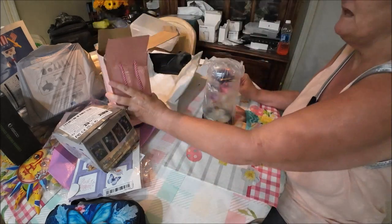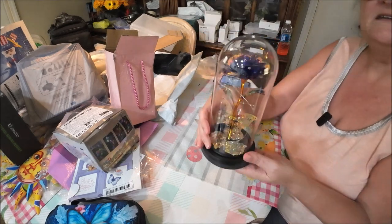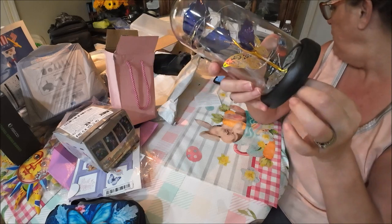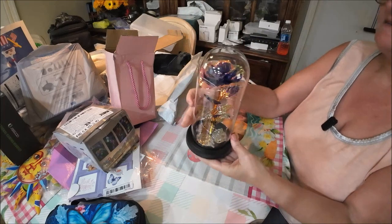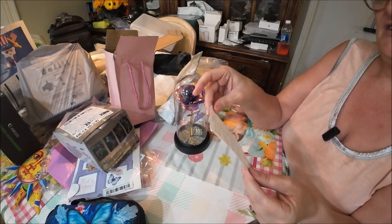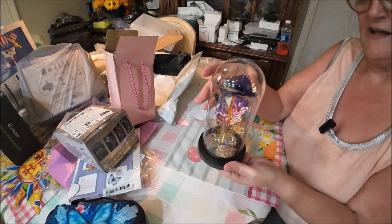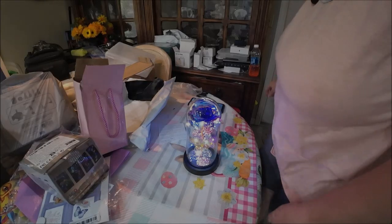This is a globe — it's a rose globe — and it's really pretty. You have to put batteries in it. I'll get some batteries and turn it on for you. It comes with a little manual — you need three triple-A batteries. I thought it was really pretty and she can put it beside her bed and look at it at night when she's watching TV.